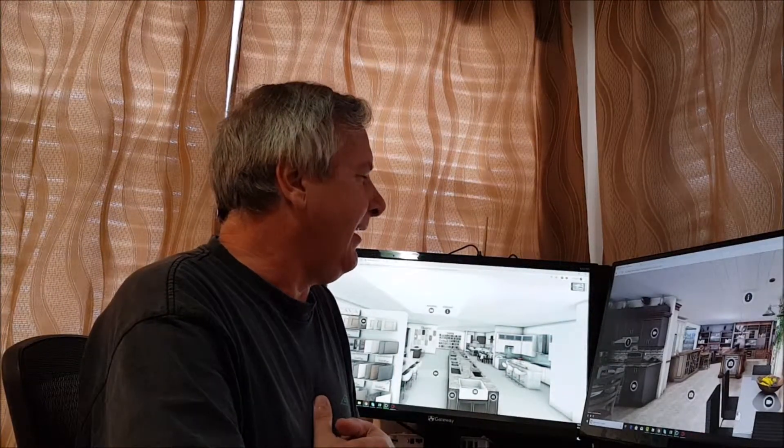Hey there. How are you doing today? My name is Barry. I work for QMC Construction and I'd like to welcome you to our website.